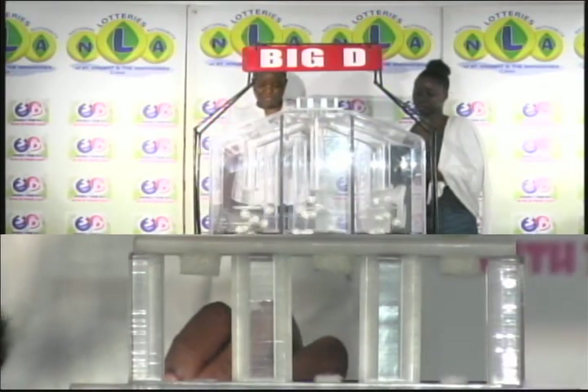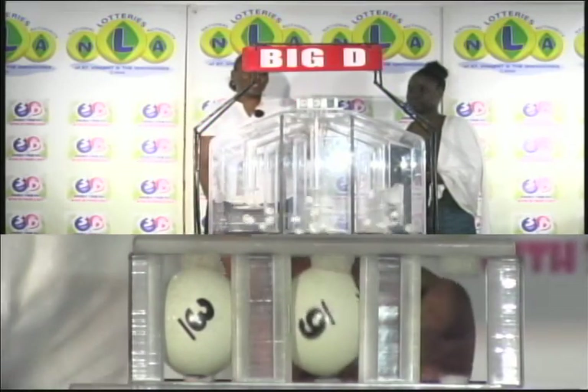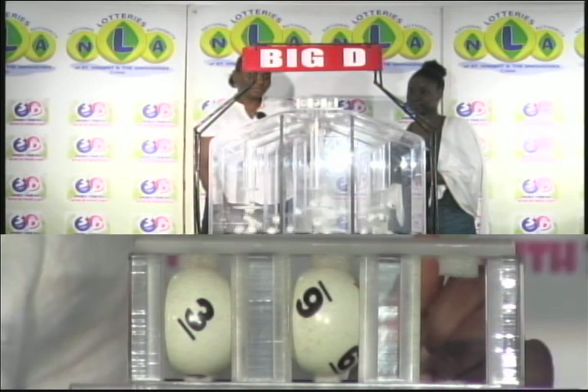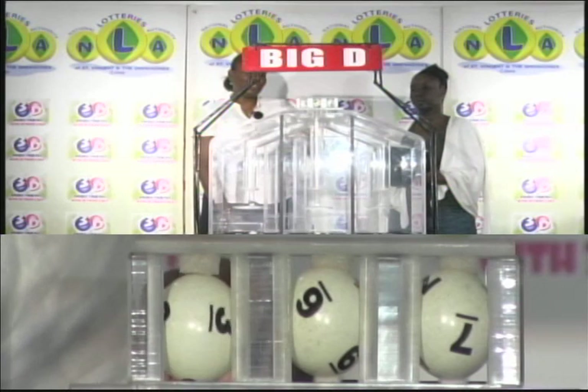The first ball in the Big D draw for today is 3. The second is 6 and the third is 7. 3, 6, 7 is the Big D winning number.